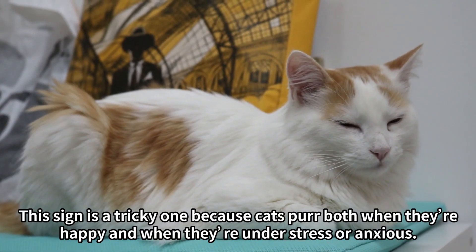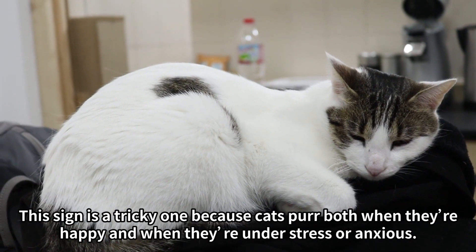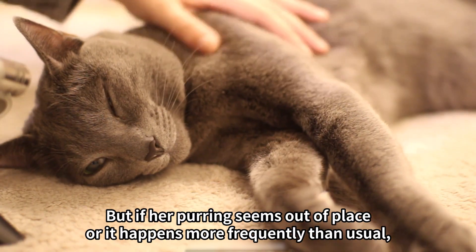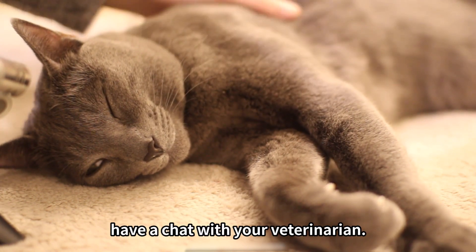1. Purring. This sign is a tricky one because cats purr both when they're happy and when they're under stress or anxious. If your fur baby purrs when you scratch her ears or stroke her belly, it's an indication she's in a good mood. But if her purring seems out of place or happens more frequently than usual, have a chat with your veterinarian.